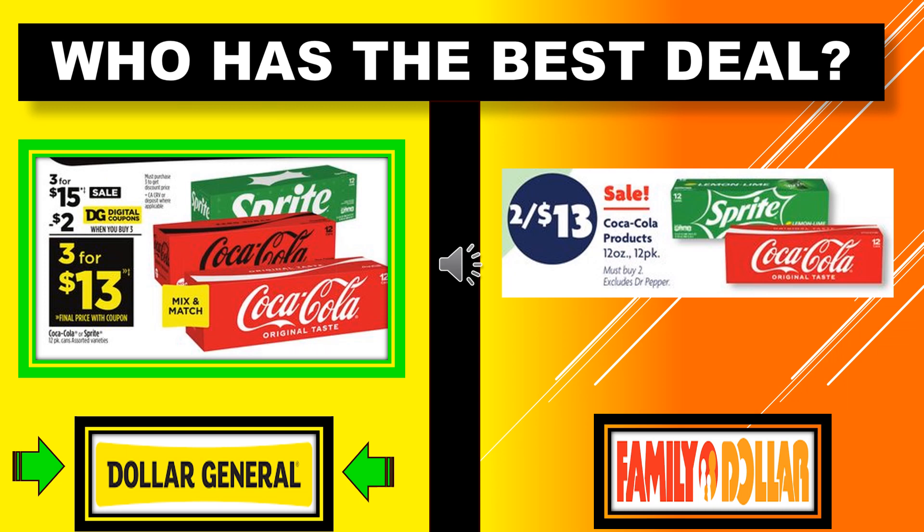Who has the best deal here? We've got Coke products in the 12-pack containers. Dollar General has the Coke products 3 for $15 on sale with a $2 digital coupon, so that's going to make the product 3 for $13. Family Dollar has the Coke products in the 12 pack, 2 for $13 on sale. So Dollar General wins this one with their 3 for $13.